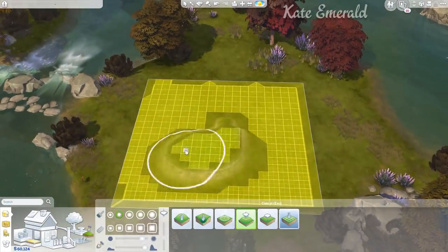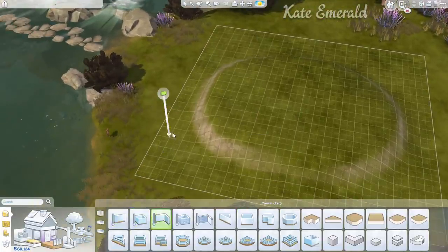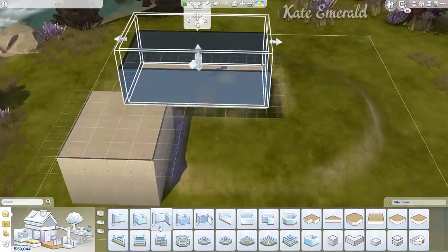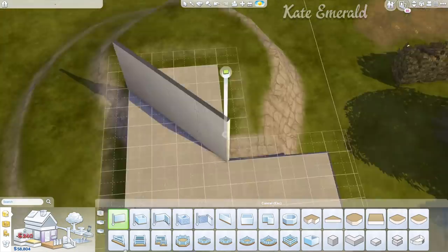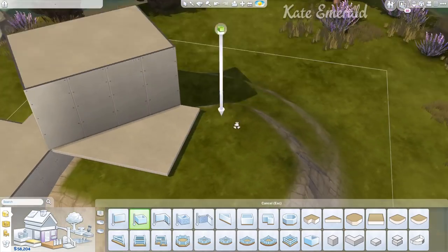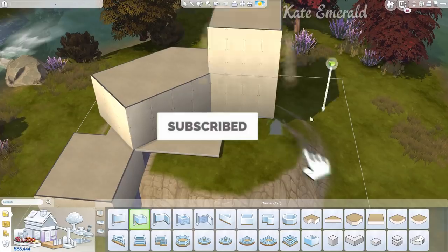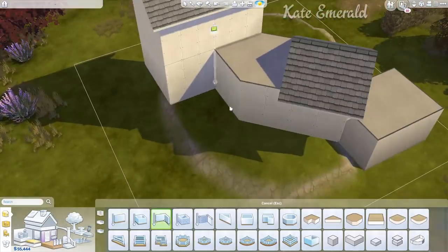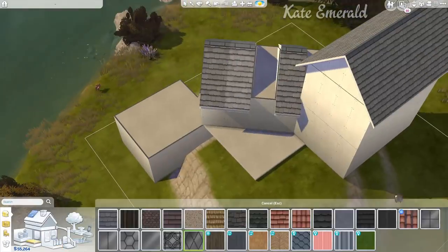Hey lovelies, it's Kate, welcome back to another speed build. It's time for a whimsical cottage on a 20 by 20 lot in Windenburg. A while ago I built a 20 by 15 build that you guys really enjoyed, and after that I said I now feel much more confident to work on smaller lots as well, because I have a tendency to only work on 64 by 64 and 50 by 50 lots. So here we are with another 20 by 20.